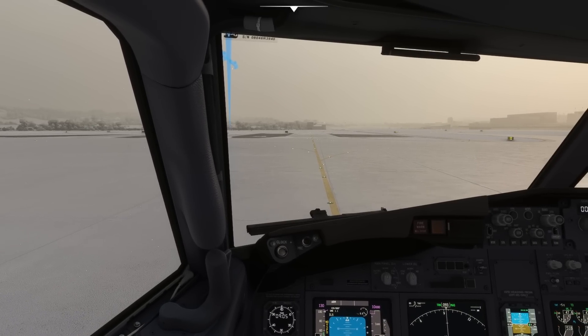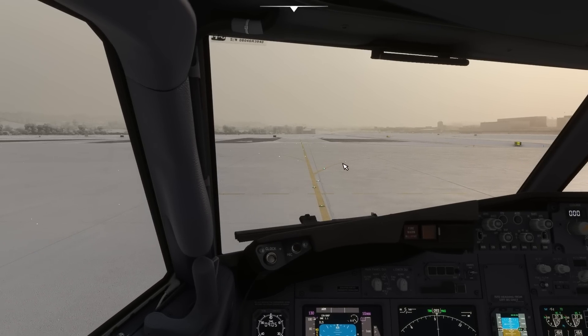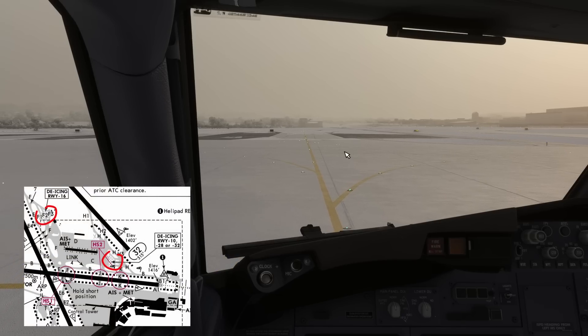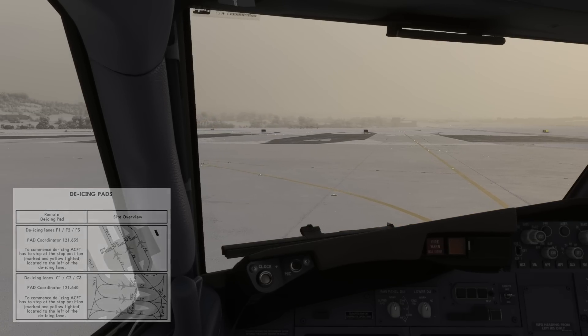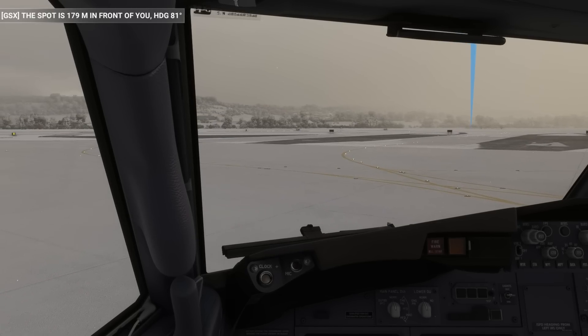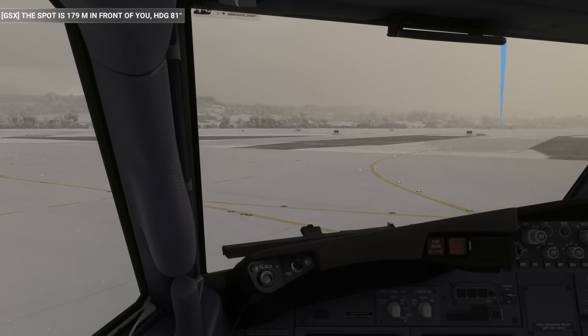Here at FSDD Zurich, which has been updated to show more accurate ground markings in the de-icing pads and with a new GSX profile, we have two main de-icing areas with three positions each. We selected the C2 position of the de-icing pad that serves runways 10, 28, and 32.